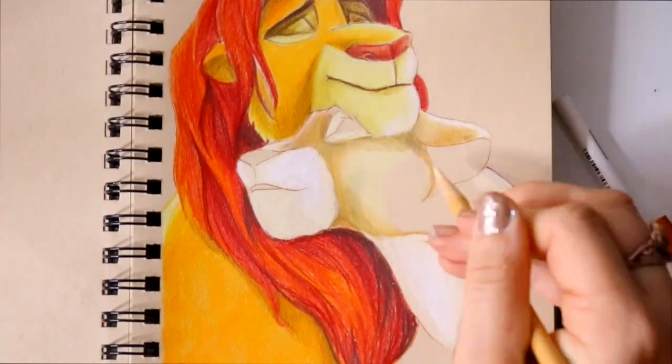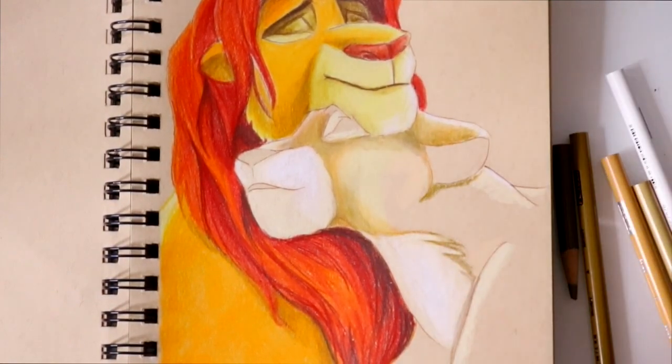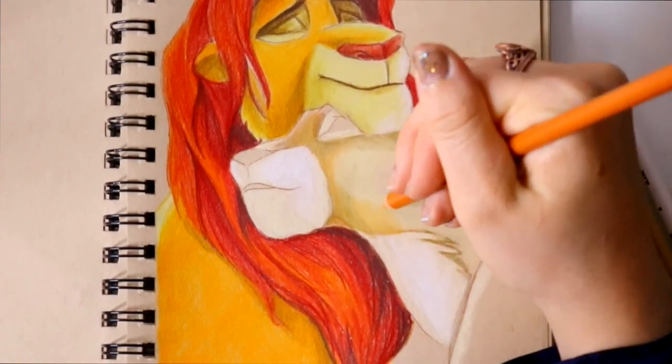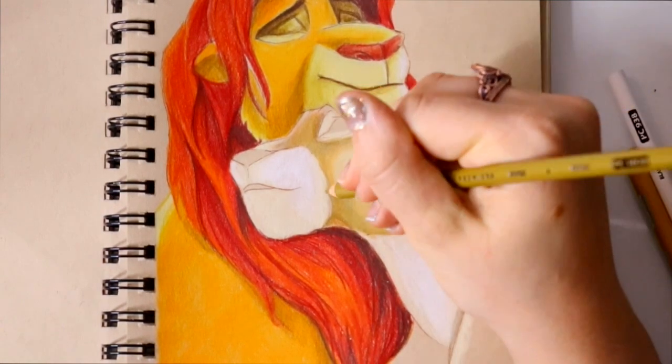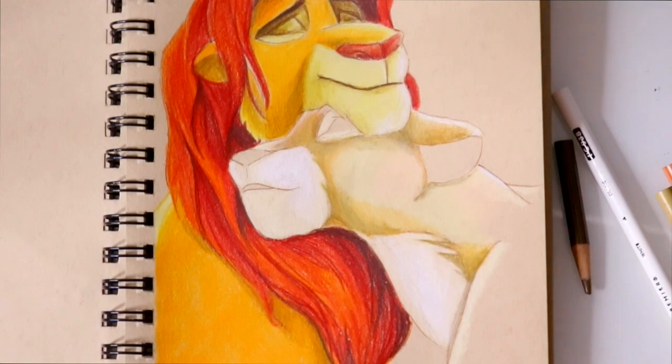As you can see with Nala right now — with my Prismacolors — if you see me stopping for like a millisecond, that's most likely me sharpening my Prismacolor pencils. The Prismacolor pencils' lead wears down much faster than the Faber-Castell.